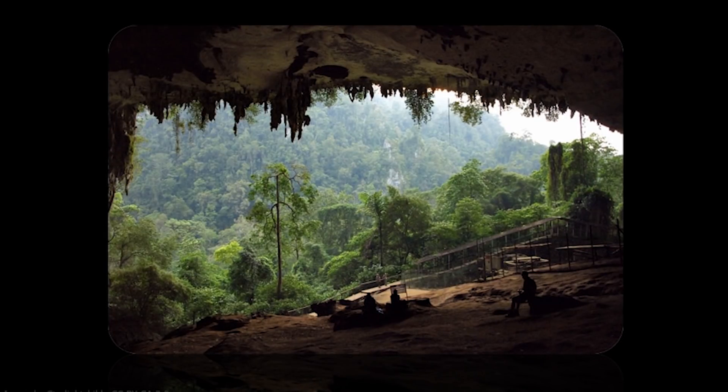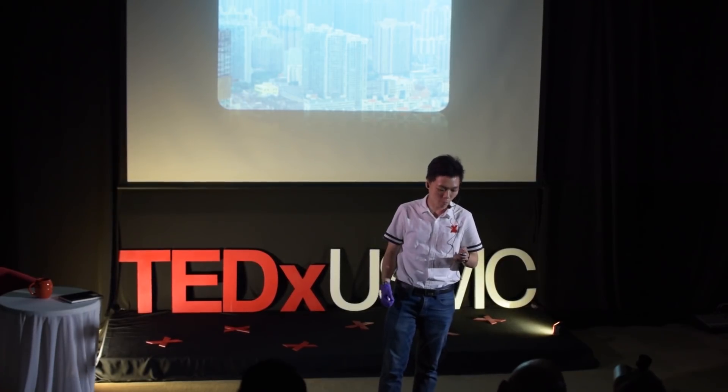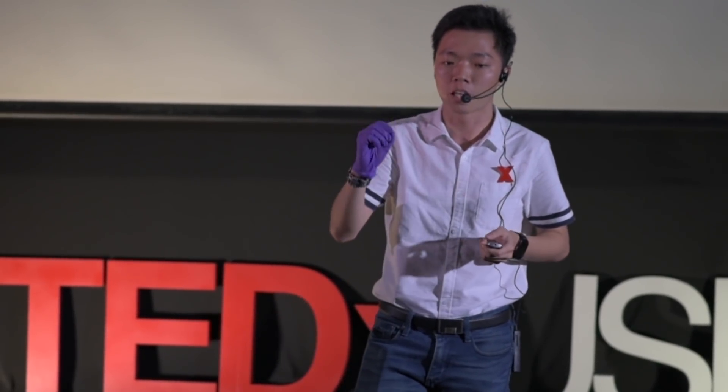I come from Sarawak, a state that's blessed with nice greeneries. But unfortunately, the rise of industrialization and modernization brought pollution along with it. Do you know that 80% of people who are exposed to pollution are actually living in urban areas? That's like you and me. In fact, every day, two million tons of sewage and waste are being dumped into the world's water. That is the weight of all the humans in the world.